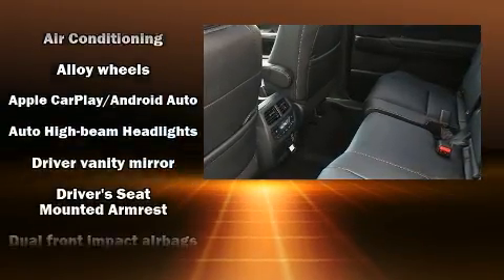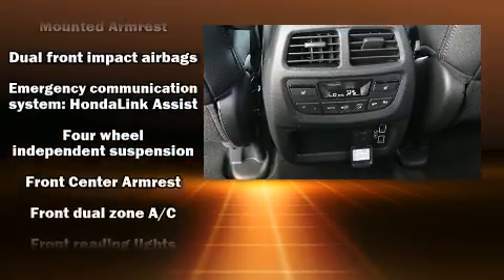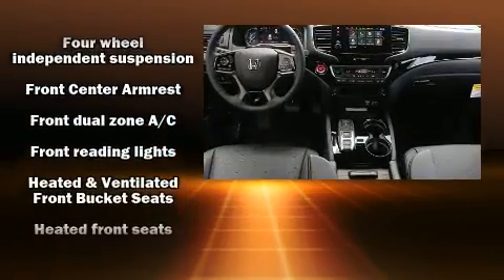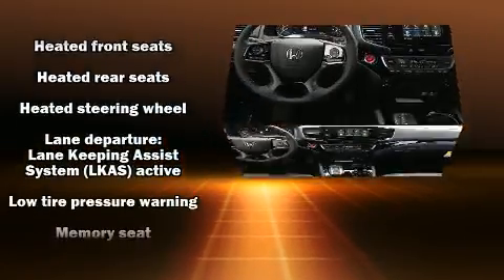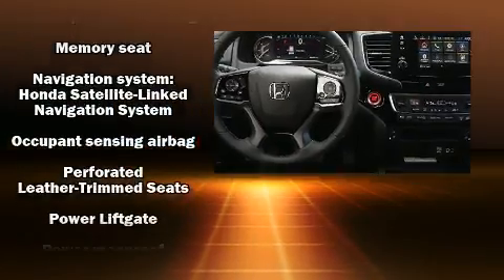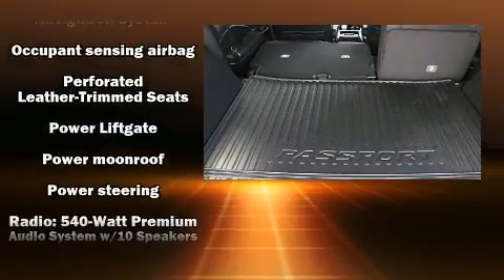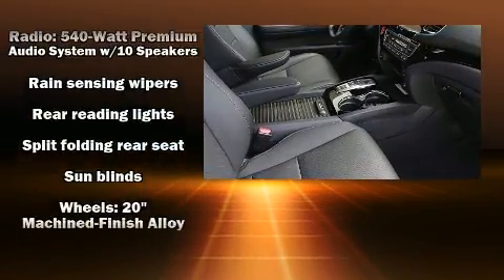Honda ensures the safety and security of its passengers with equipment such as dual front impact airbags, head curtain airbags, traction control, brake assist, a security system, an emergency communication system, and four-wheel disc brakes with ABS. You'll never lose visibility with rain-sensing wipers, which activate automatically when the drops start to fall.